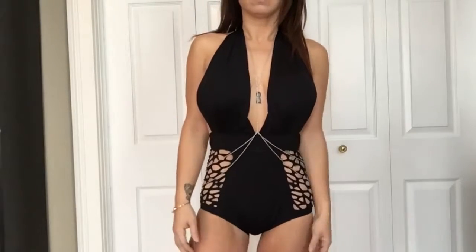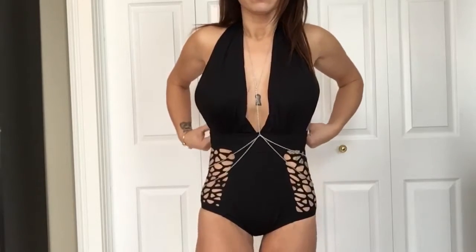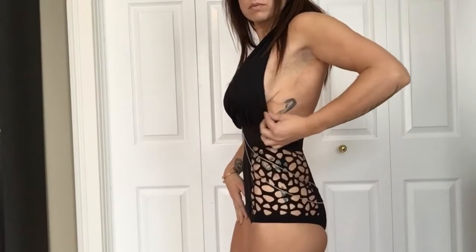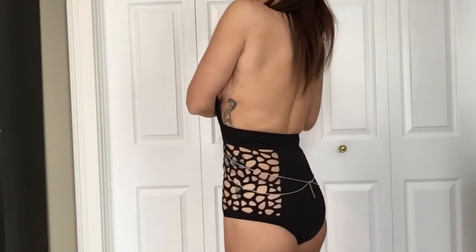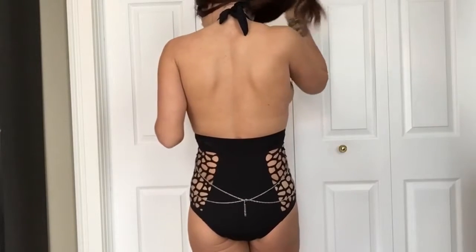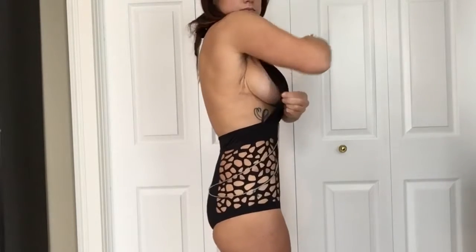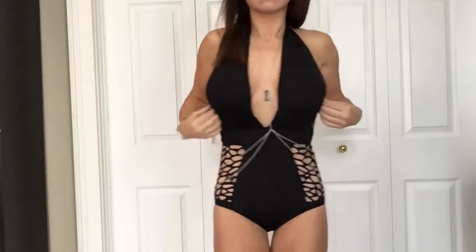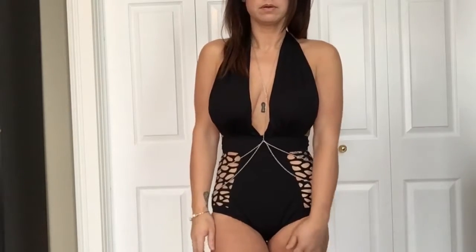This is the last bathing suit — I got this one purely for fun. I also have another body chain on; hope I put this one on correctly. It's a one-piece, and all those little cutouts on the bottom are actual cutouts showing skin. It definitely shows side boob — you might even need fashion tape. It's low cut in the back, and the high-cut sides on the legs aren't particularly flattering on me, but I just thought this bathing suit was really high fashion and fun.